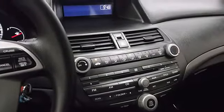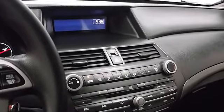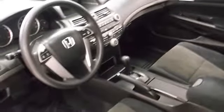iPod MP3 Input, CD Player, Steel Wheels, MP3 Player, Keyless Entry, Remote Trunk Release, Steering Wheel Controls.